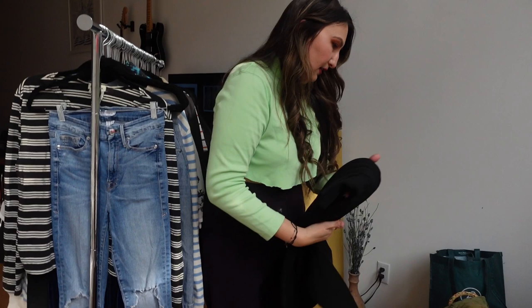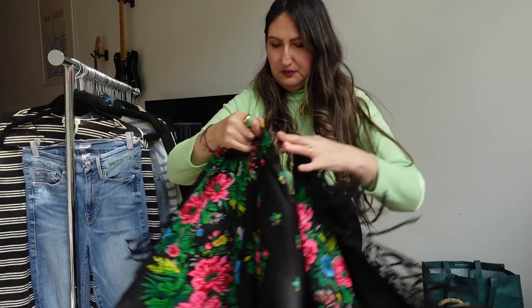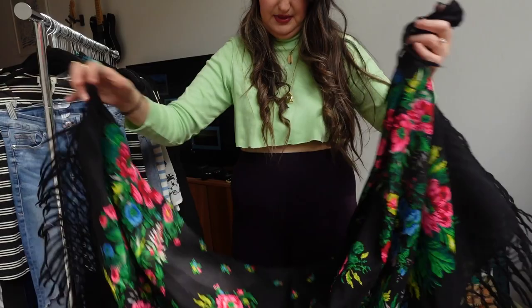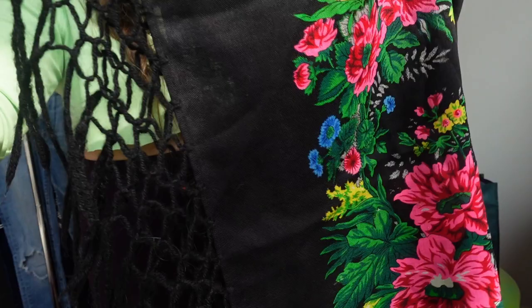I don't know if I'll list this because I did watch a reel or TikTok on how to turn a scarf like this into a top. I already thought it would make a cute sarong with the fringe, but I also saw how to turn it into a top. The print is beautiful and it feels kind of linen-y. It's almost giving me table runner, but who cares — it would make a super sexy sarong with a black bathing suit. We'll see if it gets listed.